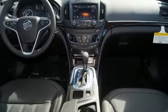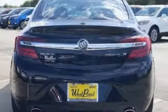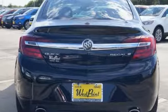Plus, with just the sound of your voice, Buick IntelliLink seamlessly connects you to your phone. A rear-vision camera, automatic headlamps and StabiliTrak offer safety and convenience.